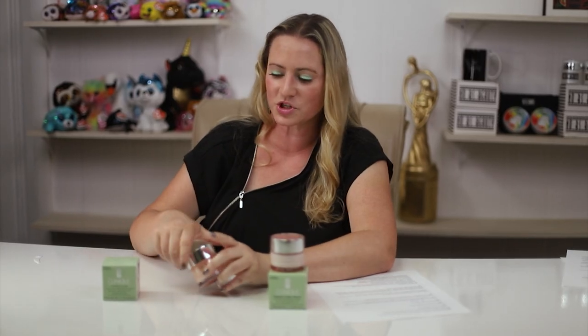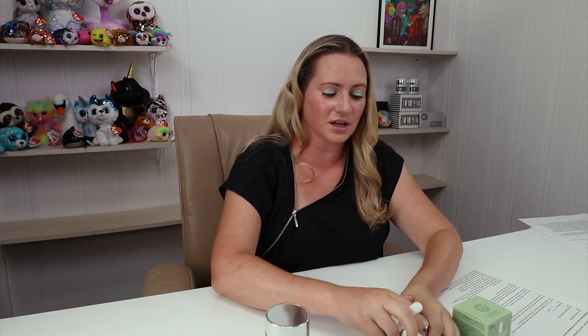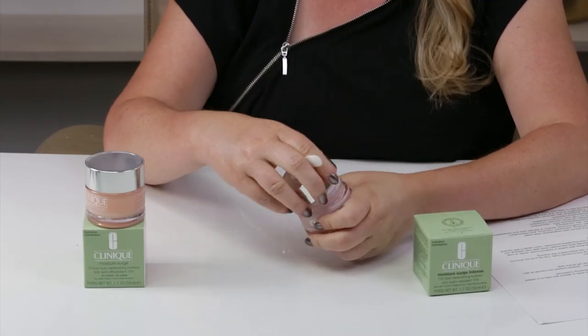I absolutely love the texture of the original. When the new version came out boasting additional hydrating and occlusive ingredients, I thought I would give it a try since I've been pretty happy with the entire Moisture Surge line from Clinique — it's pretty good for sensitive and dry skin.